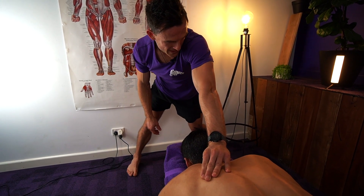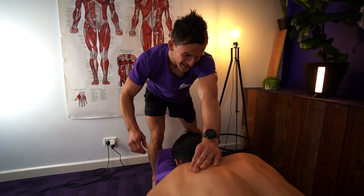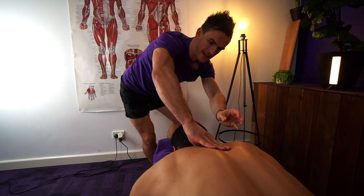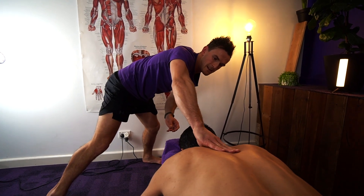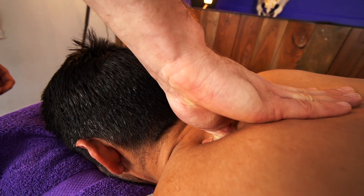This one can feel really therapeutic through here — it's nasty but it feels good. Just sink in with the thumb and we're clearing away from the spine there.